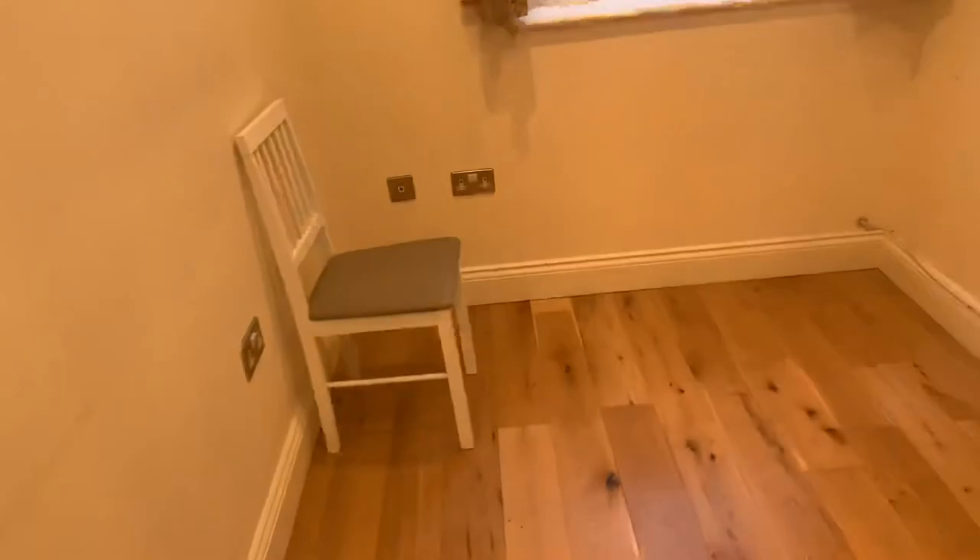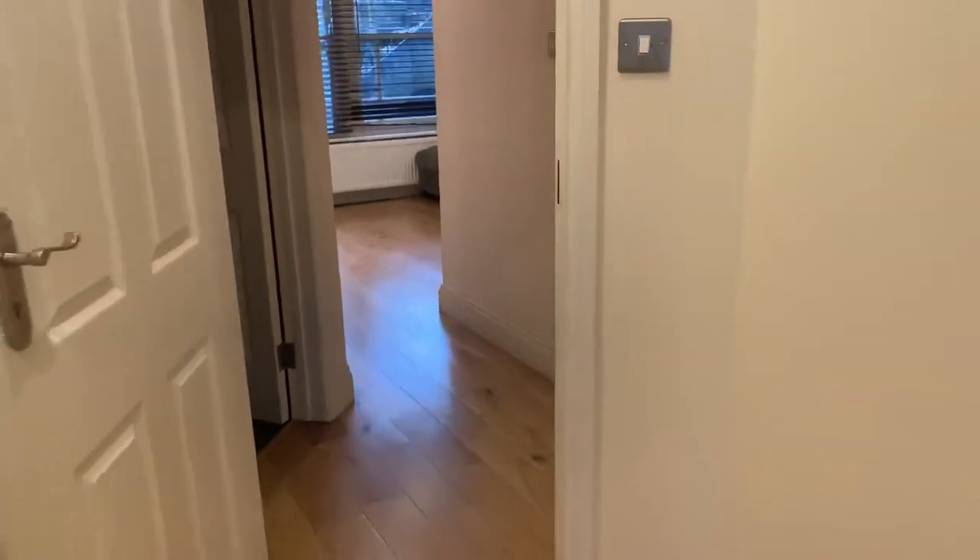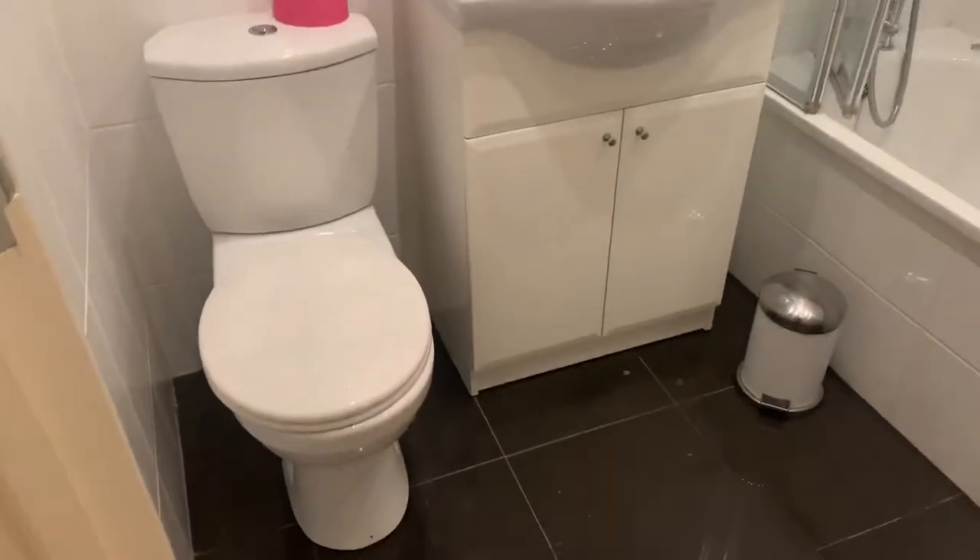Going back out of the main bedroom, going into the second room. The second room currently doesn't have a bed in there but it will have a double bed. It's got a big wardrobe here as well. Got quite a nice modern bathroom.